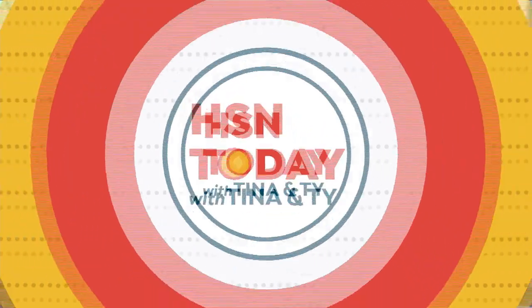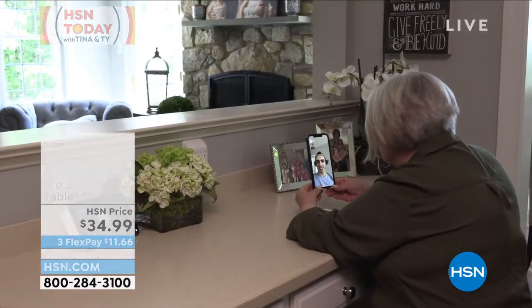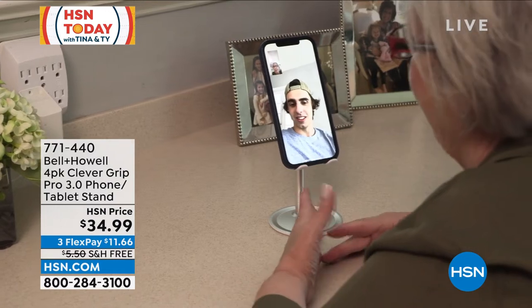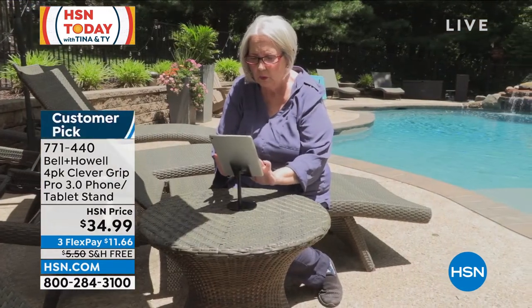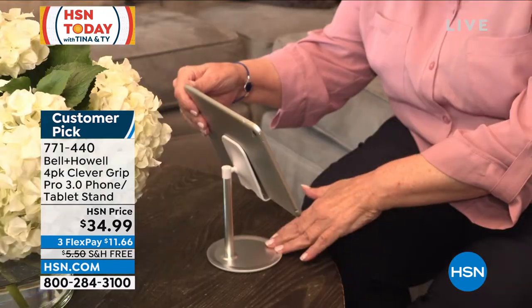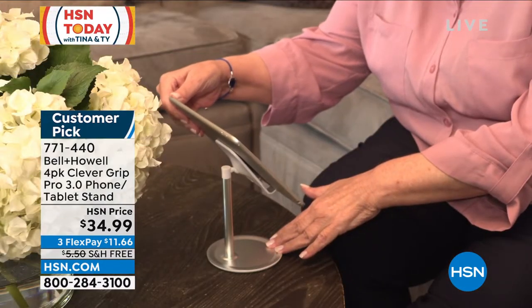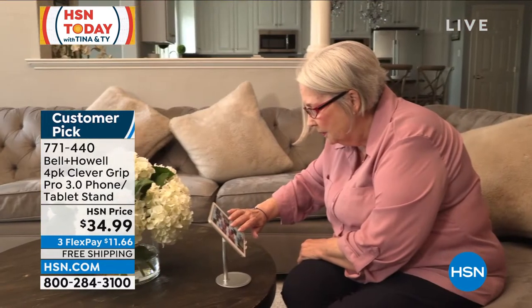Our devices are part of our lives — our phones, our tablets. The one thing that's difficult, though, is always setting them up on something or holding them. We're not hands-free. We can't do what we need to do with our devices. You need a great place to hold your devices up off the counter. Maybe in the kitchen the counter is wet, or in the bathroom there's something on the counter you don't want your device on.